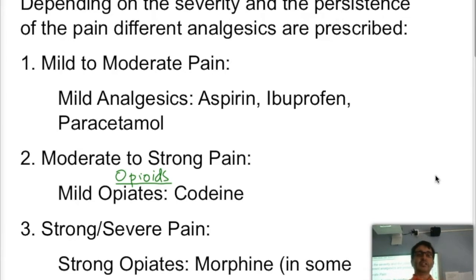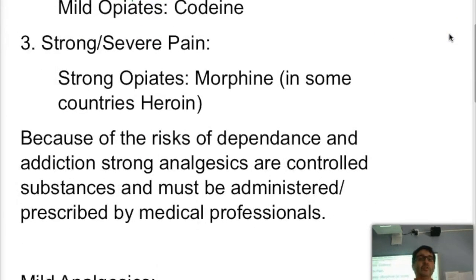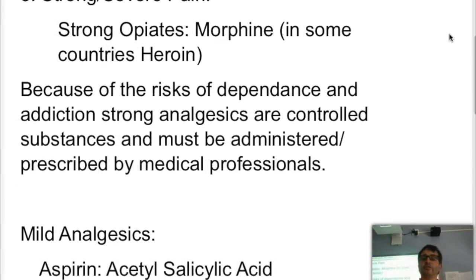If the pain continues and gets stronger and stronger, you will need to use a stronger alternative such as strong opioids, such as morphine. In some countries it is legal to use heroin, but that is not everywhere. The reason is that any of the strong opioids have a risk of dependence, so normally you will try to use the mildest possible analgesic before moving on. The strongest ones are prescribed and must be administered by medical professionals.